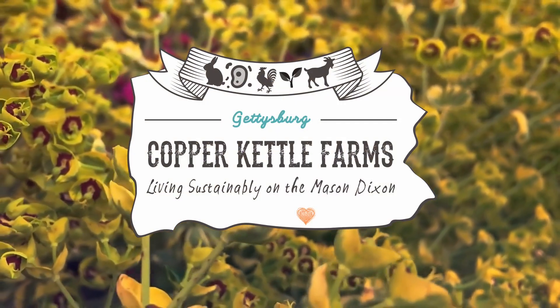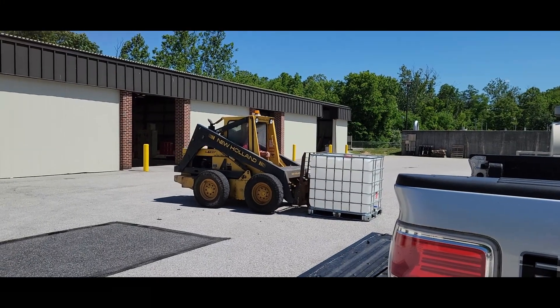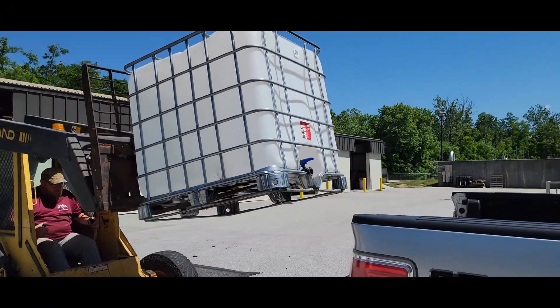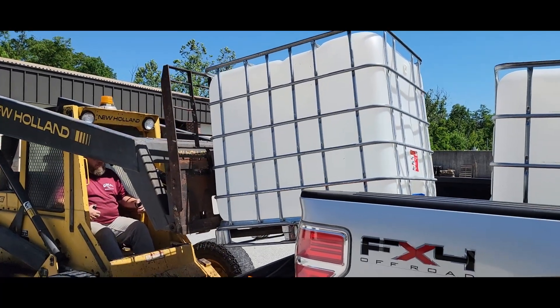This summer we've been active with projects around the farm. Donald's work gave us two large IBC totes for free so we can upgrade our rain catchment system. Our new neighbor that moved into Bernie's old house also gave us a free IBC tote, so we are set when it comes to water for our garden and animals now.